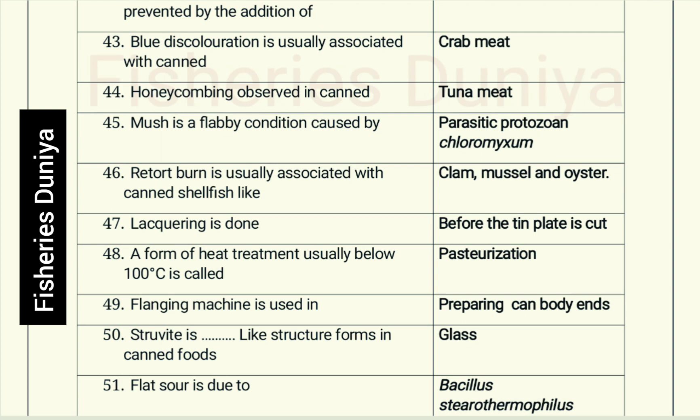Lacquering is done before the tin plate is cut. A form of heat treatment usually below 100 degrees Celsius is called pasteurization. A flanging machine is used in preparing canned body ends. Struvite is a glass-like structure that forms in canned food.